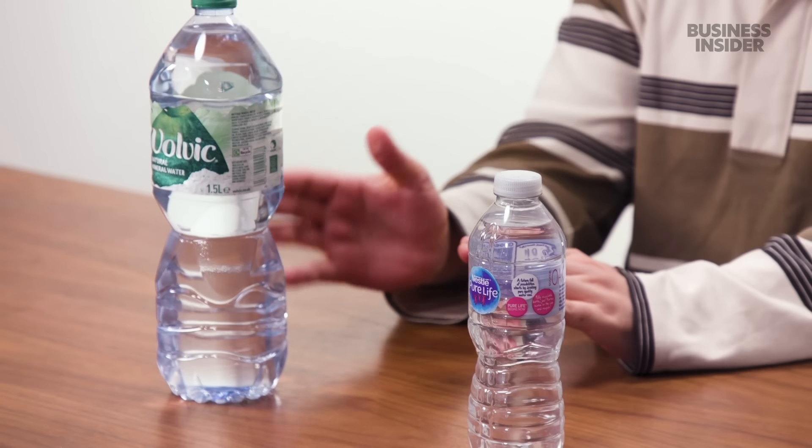I actually really struggled to find anything that was just labeled as bottled drinking water today. In the UK, you pretty much only drink mineral water or spring water. It's actually against the law to mislead consumers about the origins of bottled drinking water.